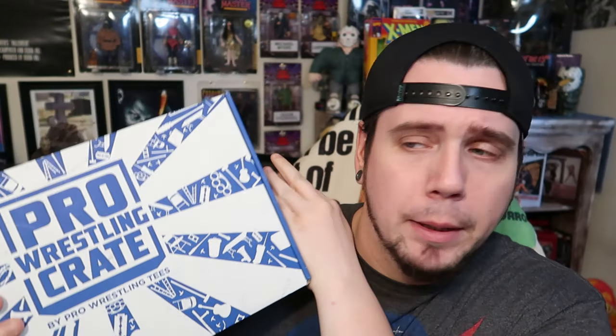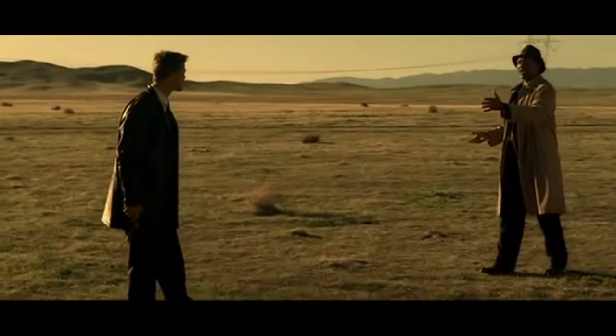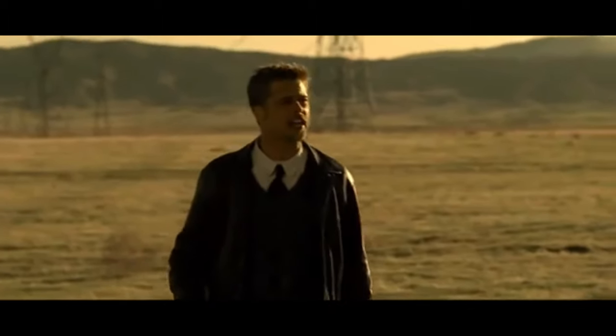Pro Wrestling Crate by ProWrestlingTees.com — just got this brand new box in. We're gonna go over it right now, show you what's in the box. What's in the fucking box?